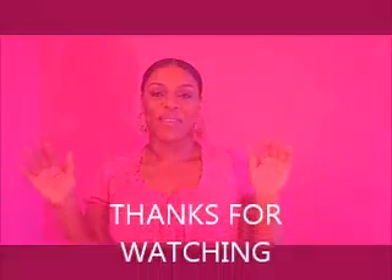So with that being said, guys, thanks for watching! Take care, bye!